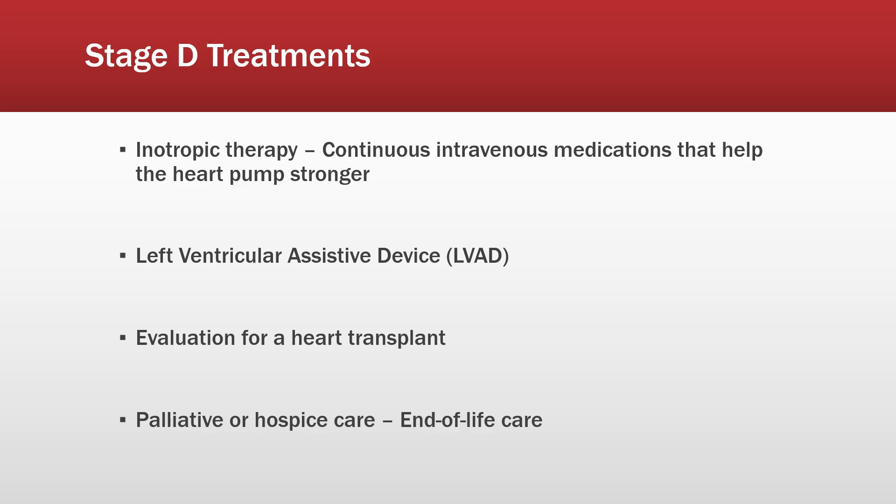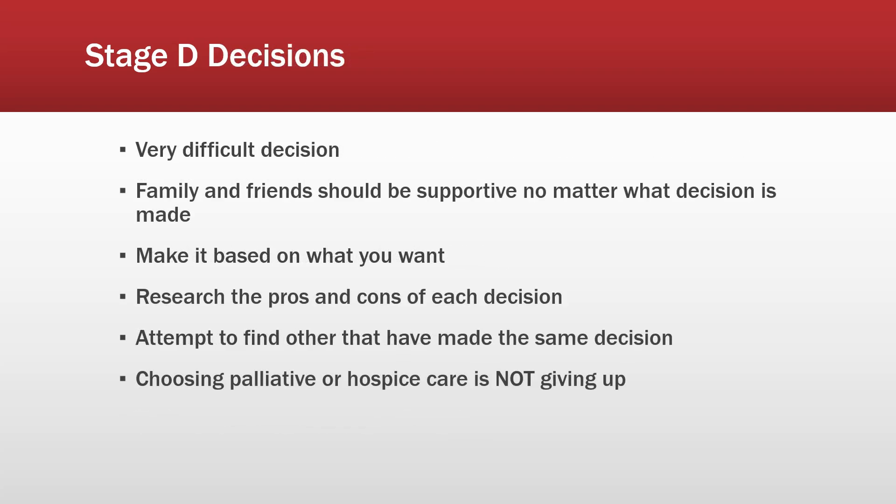You'll be evaluated for a heart transplant — I'll have an episode on that at some point, though I'm not exactly sure of all the criteria right now. From what I hear, it's a lengthy process. At worst, you might have to look at palliative or hospice care, which would be end-of-life care. The decisions in this stage are a lot more difficult than in the other stages, which were mostly medication choices and lifestyle changes.